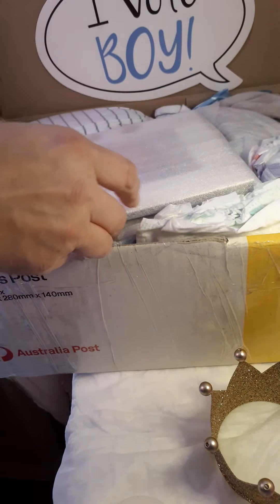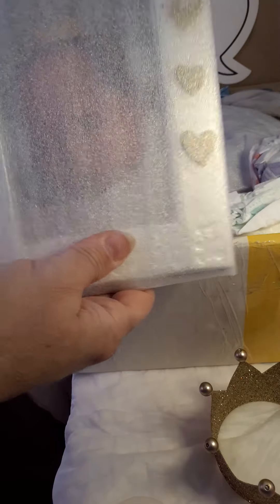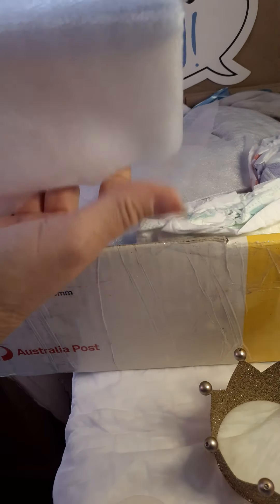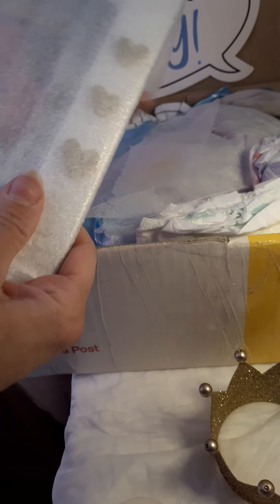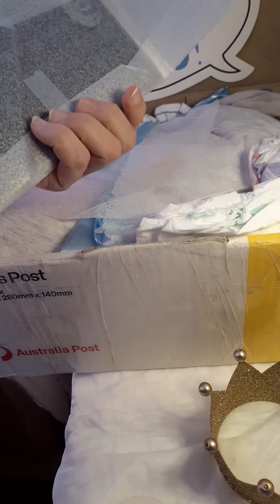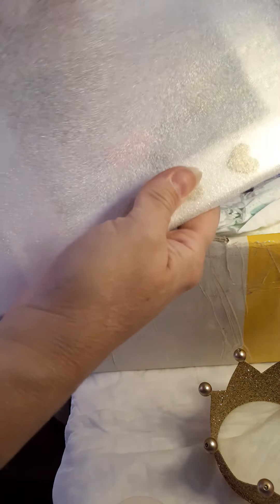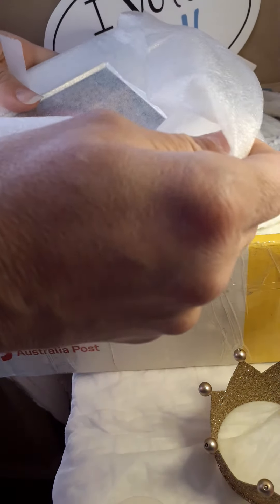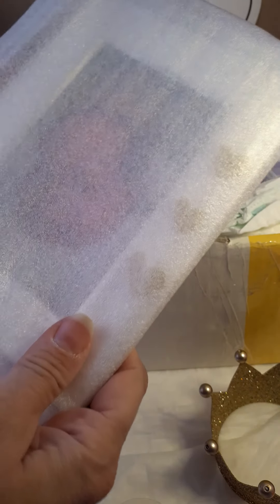Oh my goodness, looks like we have a beautiful picture here. Let's open it and see. Oh my goodness — maybe I shouldn't show this yet. We're gonna wait on this and I'll show you this a little while later.